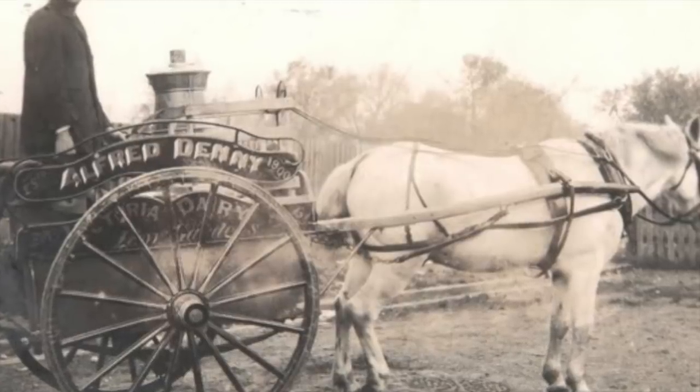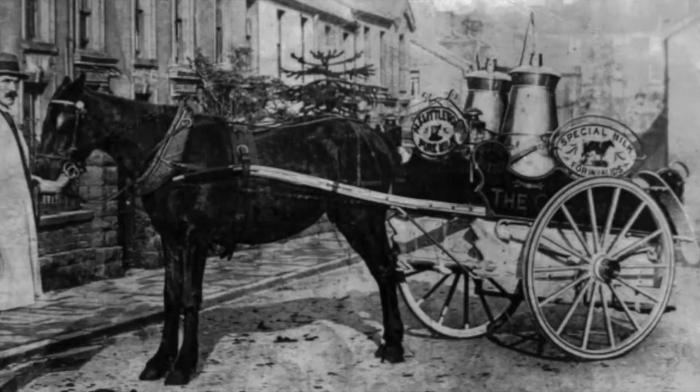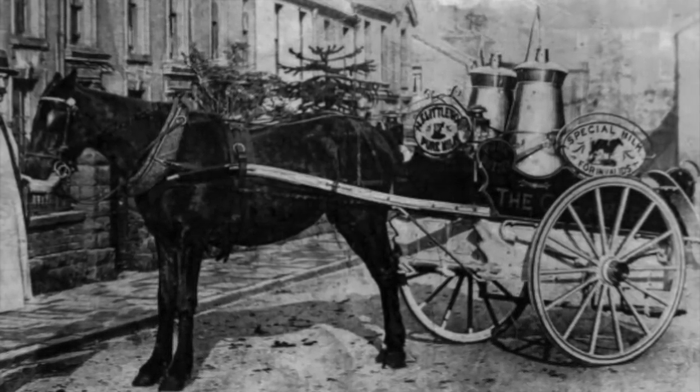In the beginning, the milkman would come door-to-door with a metal barrel full of milk. People would bring out whatever containers they had, and the milkman would fill it up.